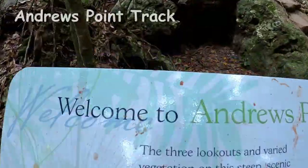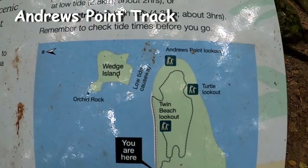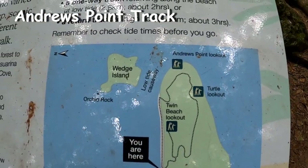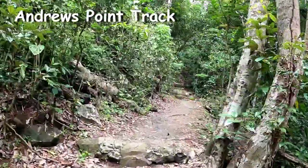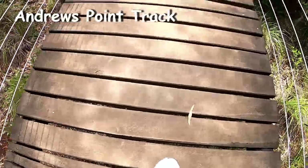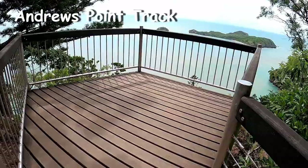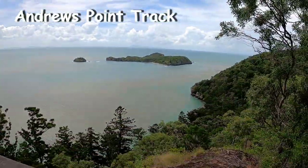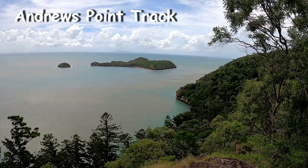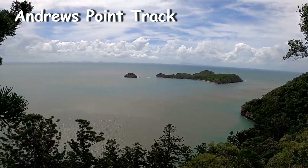There are several hikes available around Cape Hillsborough. One of the more popular is the Andrews Point Track, which features a few lookout points over the Queensland coastline and Wedge Island. The track can be accessed at high tide or low tide — at high tide you will need to return on the same track, whereas at low tide it has a loop option. This will take roughly around two hours.